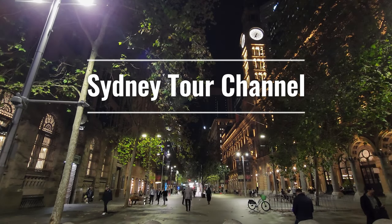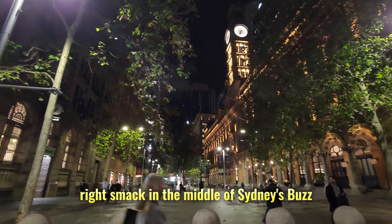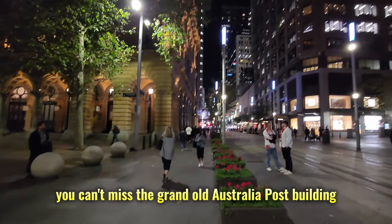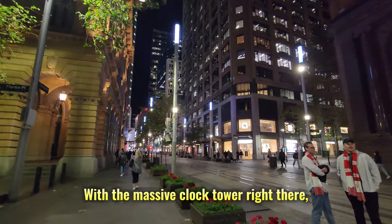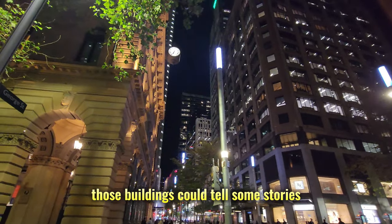Welcome to Sydney Tour Channel. We start our walk right smack in the middle of Sydney's buzz — Martin Place. You can't miss the grand old Australia Post building, the GPO, with its massive clock tower. Right there we're surrounded by history. Those buildings could tell some stories.